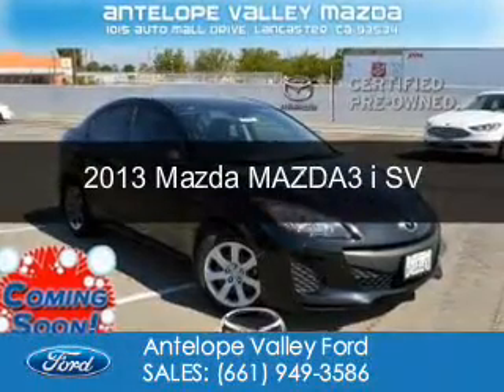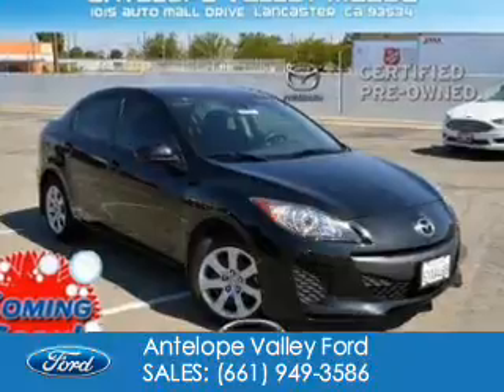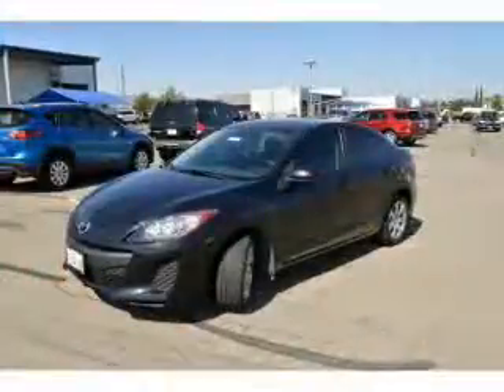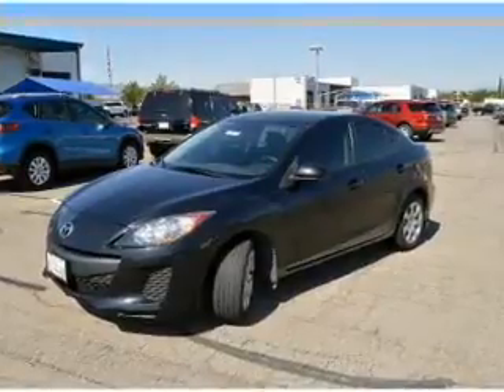This is a certified pre-owned 2013 Mazda 3 ZoomZoom. It's powered by front-wheel drive, a 2-liter, 4-cylinder engine, and a 5-speed automatic transmission.